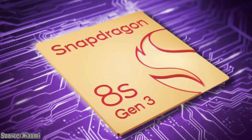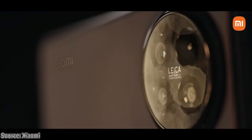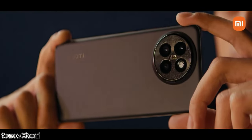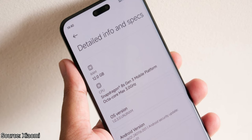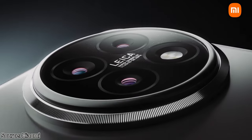The Xiaomi 14 Civi is powered by the Snapdragon 8s Gen 3 built on a 4nm process. This chipset is so powerful that it is comparable to last year's flagship Snapdragon 8 Gen 2, with its new Cortex X Expo Prime Core. It is paired with up to 12GB of LPDDR5X RAM and 512GB of UFS 4.0 storage. Notably, there is no microSD card slot for expandable storage.